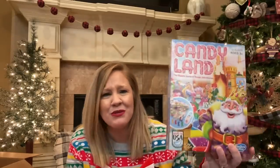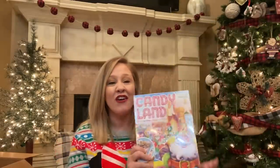Next up is something Addison asked for that I was really surprised about, because it's kind of been around forever and I never knew she'd want it — and it is Candyland. I played this when I was a kid and loved it. It was only about five bucks, so that was a win — a really cheap gift that she actually wanted. I grabbed her this game and hopefully we can all play it as a family and have some fun.